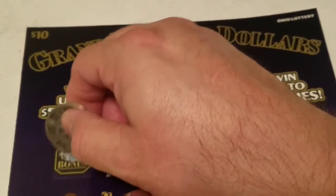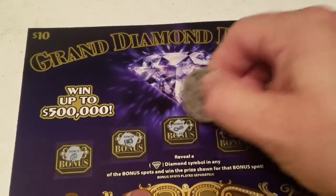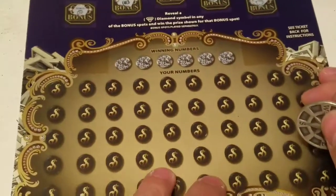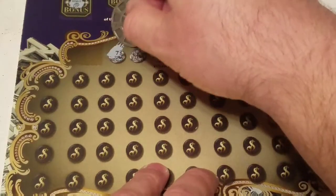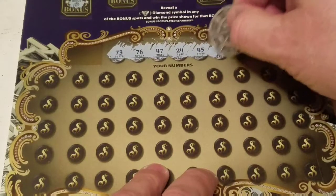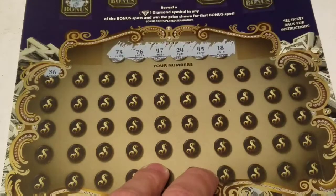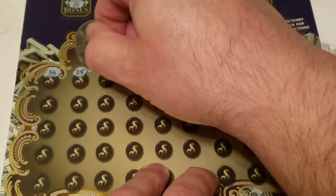Bonus symbols revealed: grapes, safe, necklace, watermelon, and a piggy. Winning numbers are 73, 76, 47, 24, 45, and 18. Here we go — 36, 24. All right, we have a win! Second number in, we hit number 24.